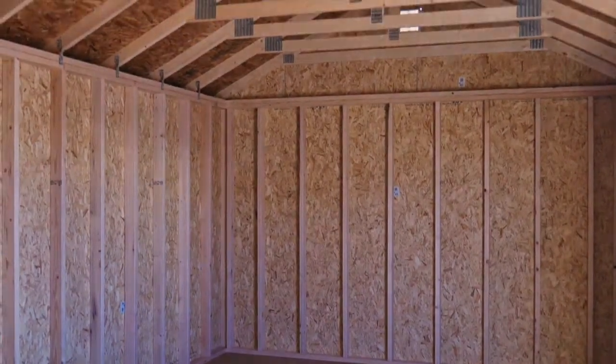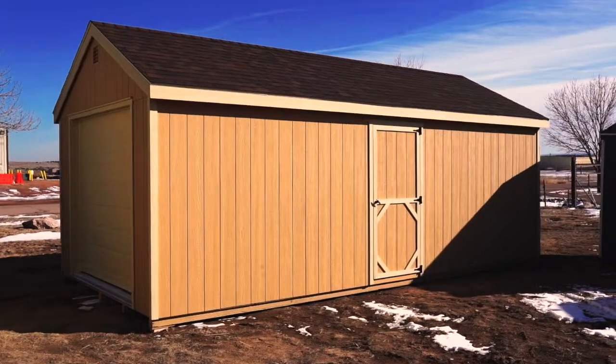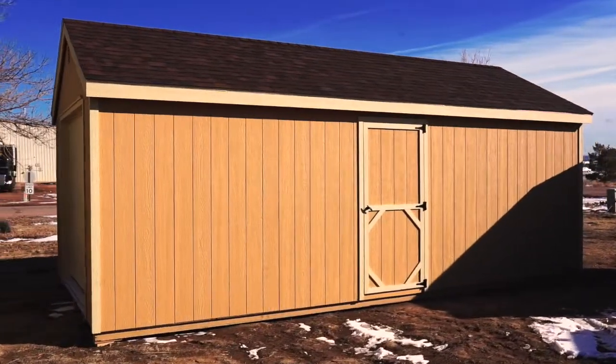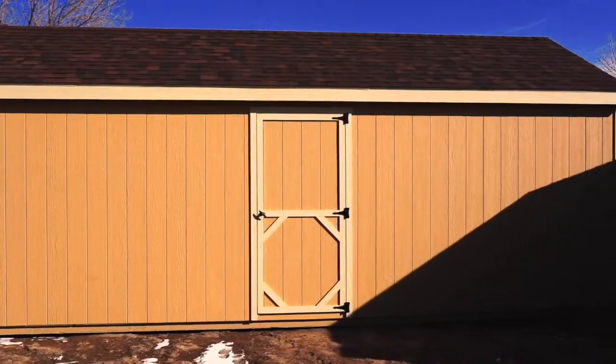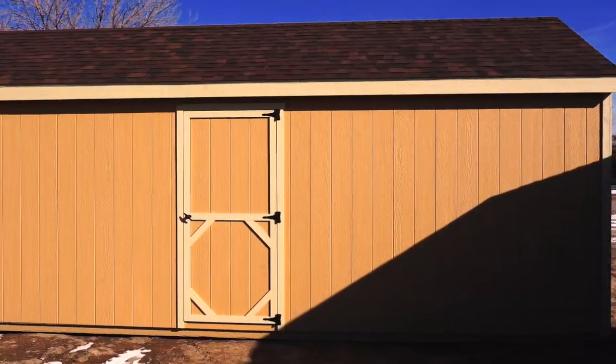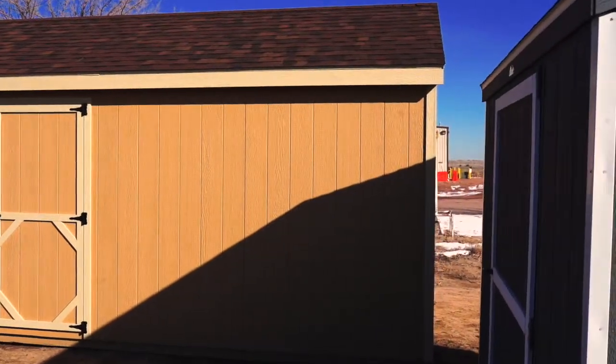The Shed Yard Garages come with a standard garage door and a side entry door for easy access. High walls maximize headroom and storage space, while architectural shingles, treated subfloors, and premium paint siding make it built to last. With proper care, your garage will stand strong 50 years or more.